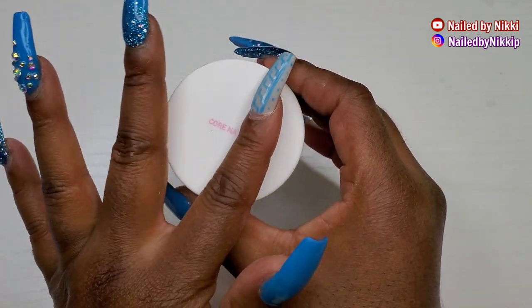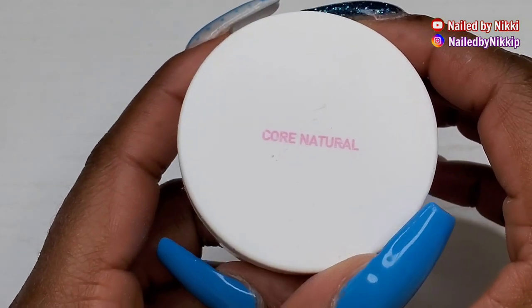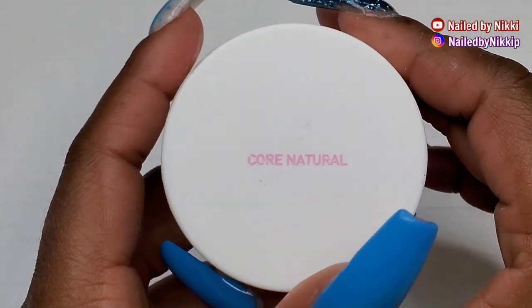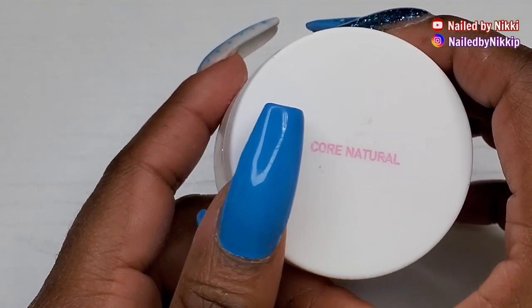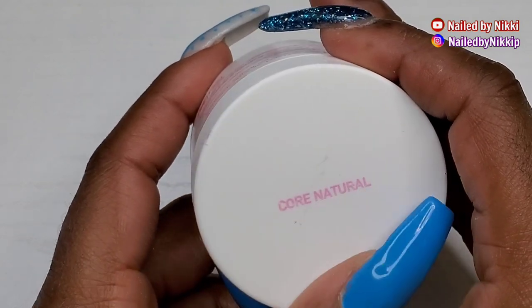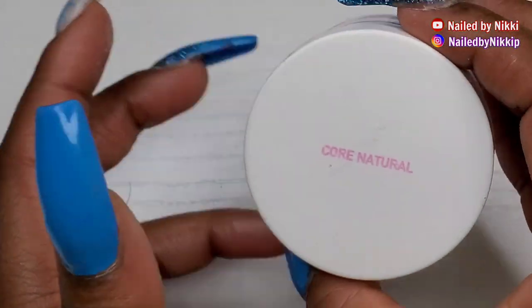It will make the fade blend in a lot better than if you're using a clear powder. So that's a little cheat — you're welcome to use it. If the ombre does not look flawless, get you a natural powder and encapsulate it — it's going to make it look a little foggy but it will definitely blend in that ombre.